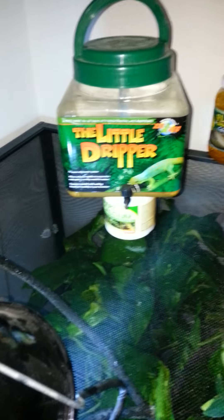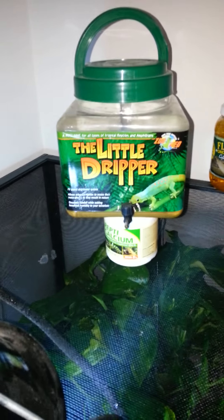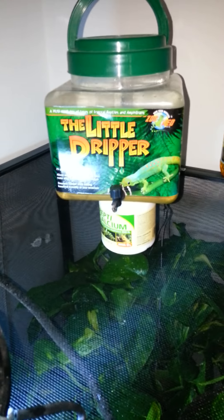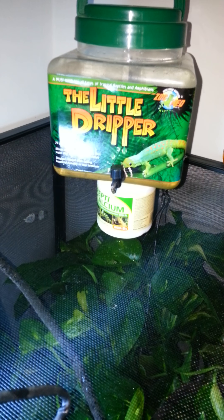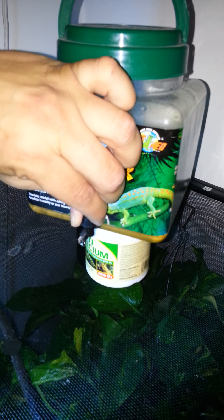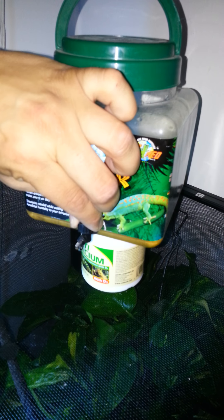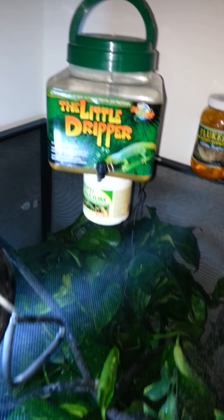I have the little dripper here — I gotta get the big dripper because I had a smaller cage before. The little dripper is sitting on top because when the water comes down it kind of hits the mesh and makes like a shotgun effect, spraying it out. If I just sit it on the cage it drops down little balls of water.